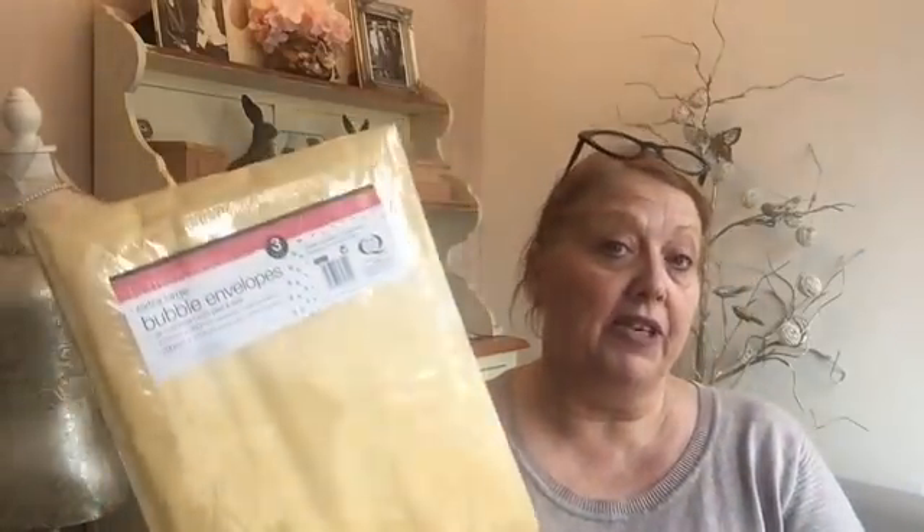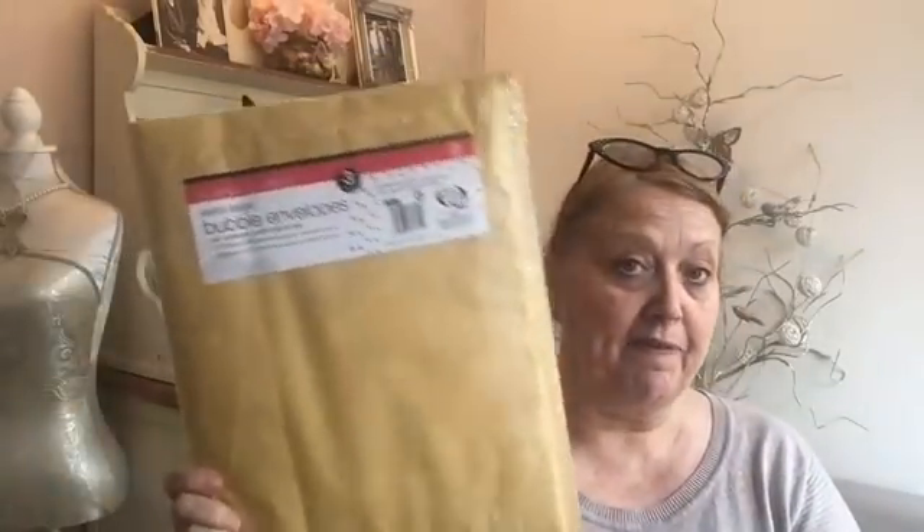The other thing I purchased was some extra-large bubble envelopes because I'm selling some stuff on eBay at the moment and they'll fit very nicely into those.